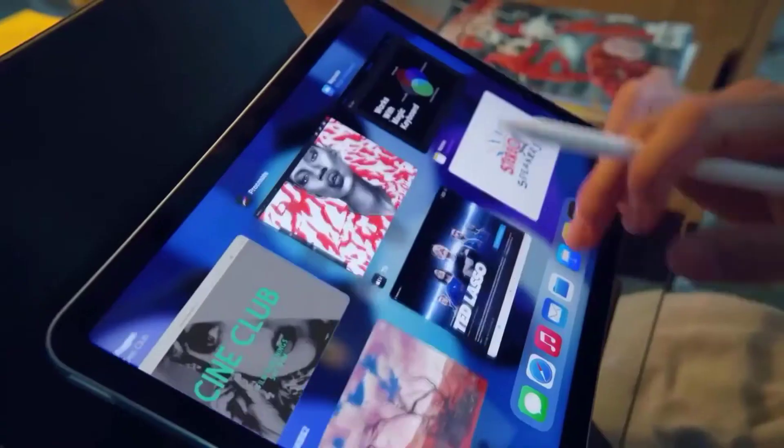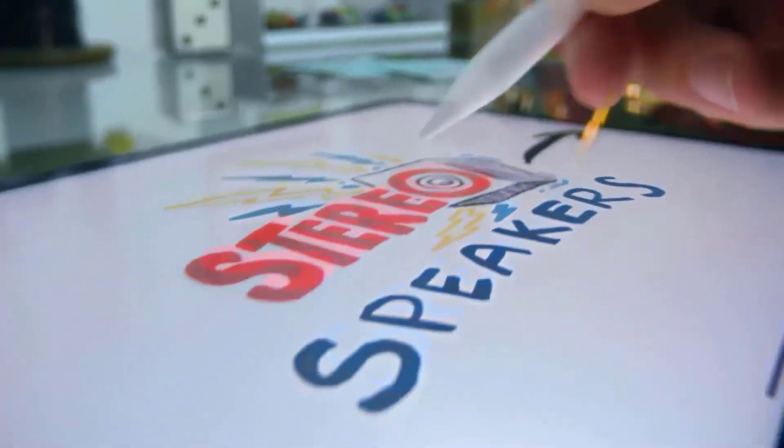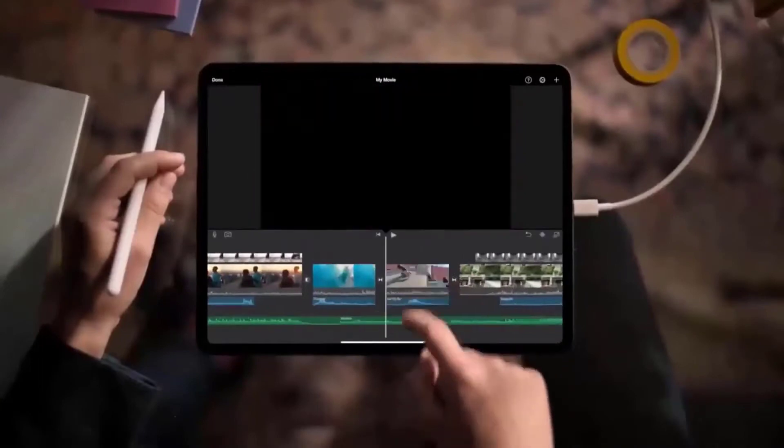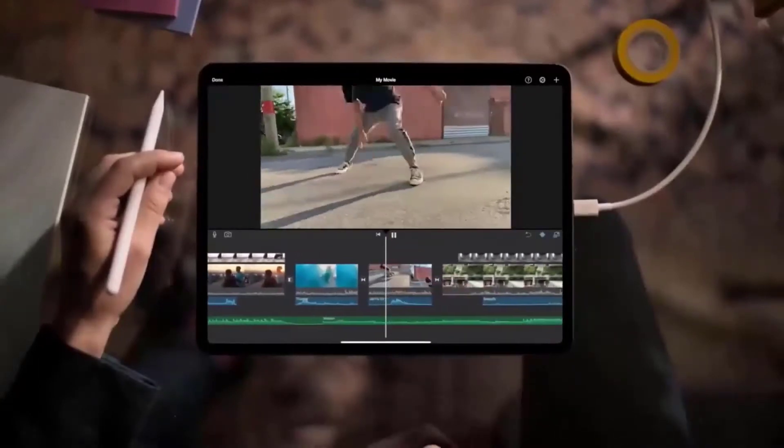The M2 chip also has an all-new media engine and improved ISP, which means you're going to see improved media performance — things like transcoding ProRes video up to 3 times faster than other models. The camera is also going to look better, including improved low-light performance.